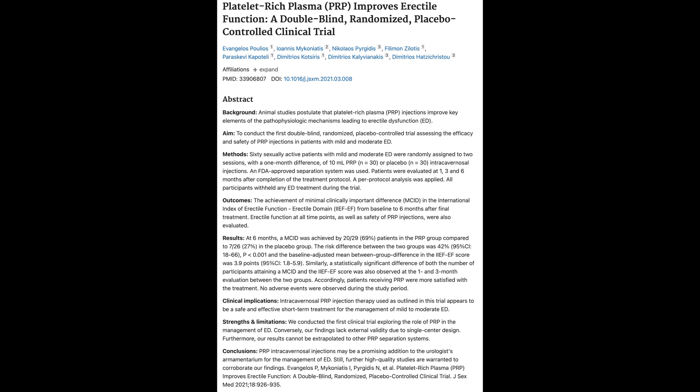Looking at this study from 2021, this is a double-blind, randomized, placebo-controlled clinical trial, which is the highest level in terms of clinical design. They looked at 60 men — half of them got PRP and the other half got a placebo — and they followed them at one, three, and six months.